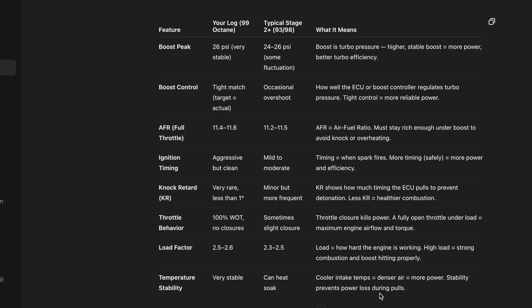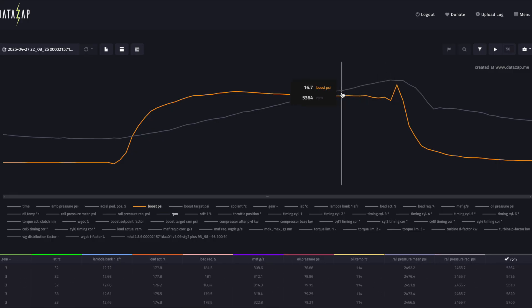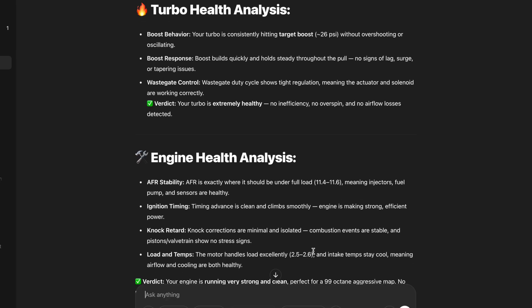You can also ask AI to do a health analysis. The turbo health analysis boost behavior: your turbo is consistently hitting target boost at less than 26 PSI without overshooting or oscillating. Boost response builds quickly and holds steady throughout the pull — no signs of lag, surge or tampering issues. The wastegate duty cycle shows tight regulation, meaning the actuator and solenoid are working correctly. The verdict? Your turbo is extremely healthy — no inefficiency, no overspin and no airflow loss detected.